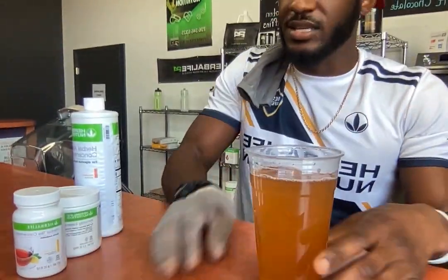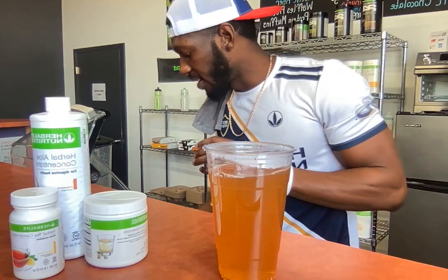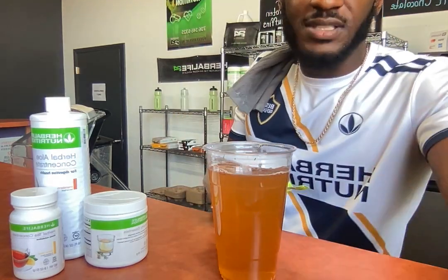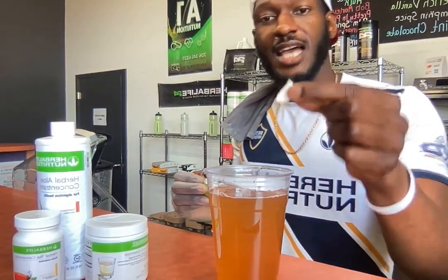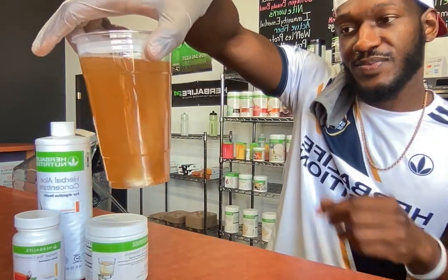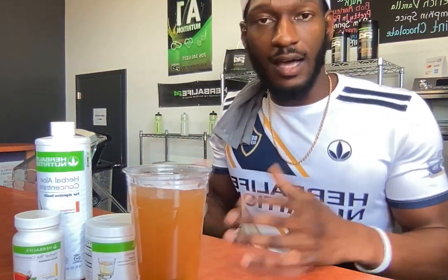Our hot lemon tea is ready. I'm gonna go ahead and drop just half a Liftoff tablet today, just like that. You see, we activate it — so I'm just gonna go ahead and let this dissolve and mix it up one more time.